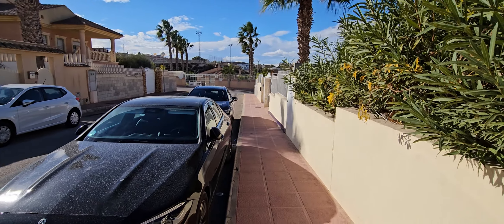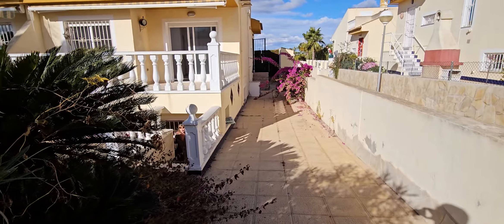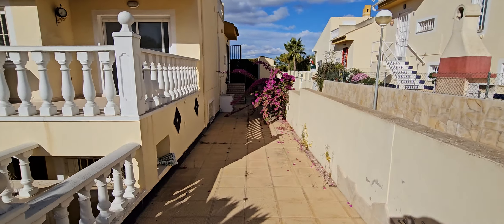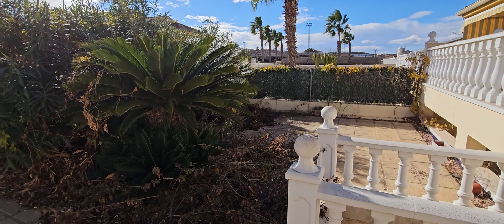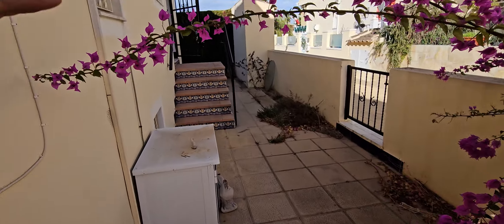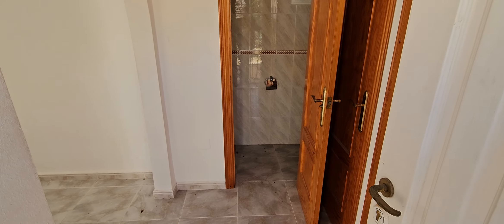Here we are in Benymoor, which is close to Benyhofer and Quesada. We're going to show you a semi-detached house which is currently divided into two apartments — a ground floor and a raised ground floor. This is the front garden. We'll do the raised ground floor first. This house needs complete reformation and basically needs cutting out and redoing, but that is reflected in the price.